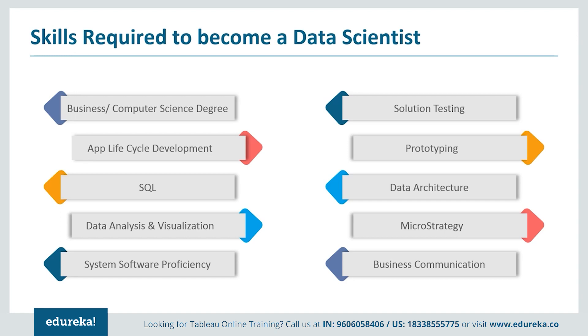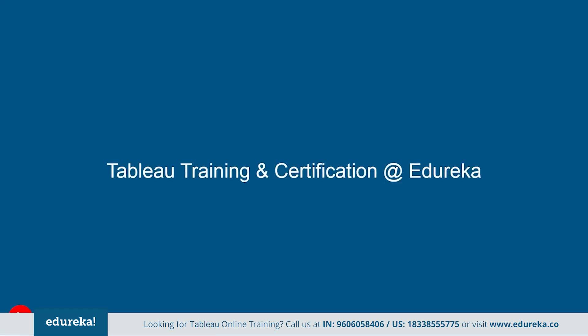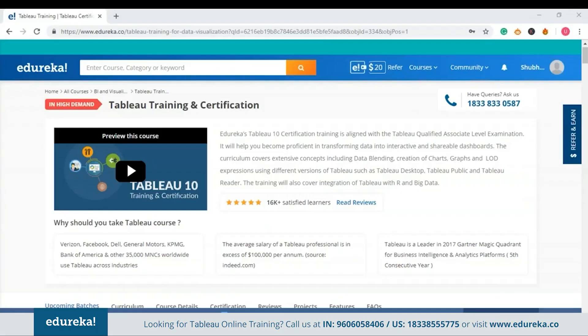The skill set mentioned is enough to make yourself fit for the position of a Tableau developer, and there are many opportunities available in the IT market. We at Edureka want to help you with this. Here you can learn at your own pace and make yourself industry-ready in Tableau. This program is structured and curated by industry experts, covering extensive concepts such as data blending, creation of charts, and level of detail expressions using Tableau Desktop, Tableau Public, and Tableau Reader. It also covers integration of Tableau with R and Big Data.